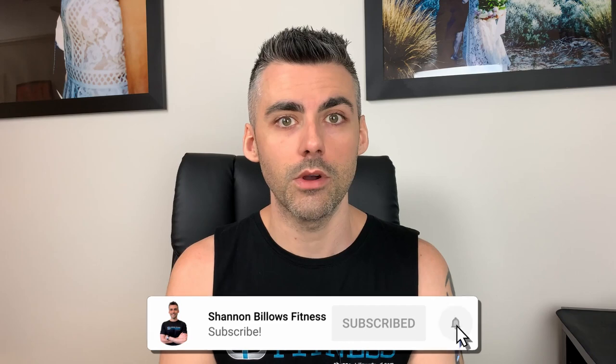If you're new here, my name is Shannon from Shannon Billows Fitness and I'm here to make weight loss and training as easy and simple as possible. If you're interested in those kind of videos, make sure you hit subscribe and hit the like button if you enjoy this content. We're going to get stuck straight into it and take you through a full day of eating — I hope you find some value in this.